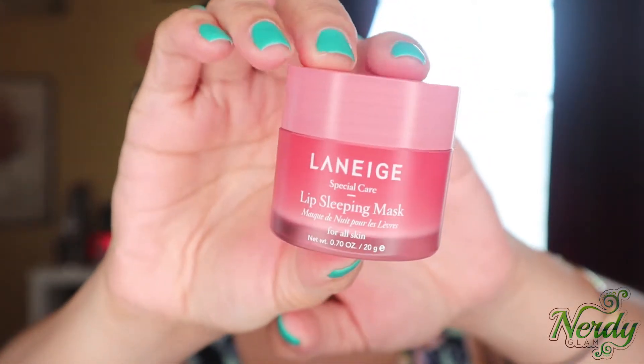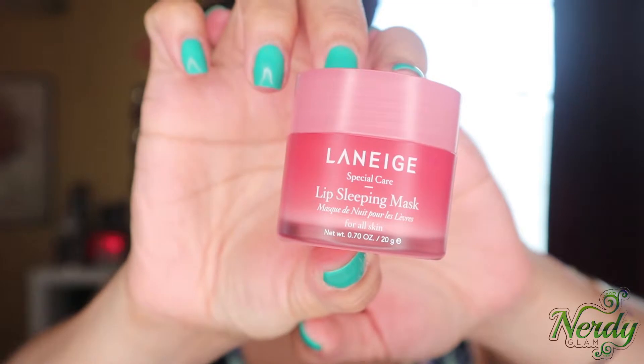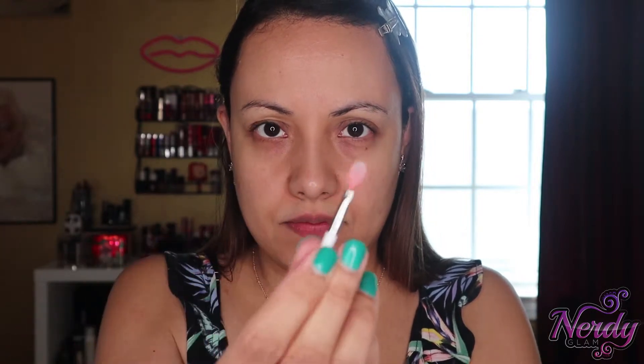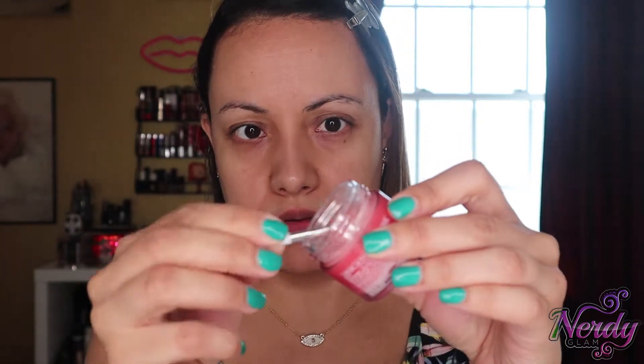Now I'm going to use this lip sleeping mask — of course I use it during the day as well. It comes off with this little scoop-y thing. That's a lot — chill out. And just apply it to the lips. I always like to use this after I scrub. Nice and soft.